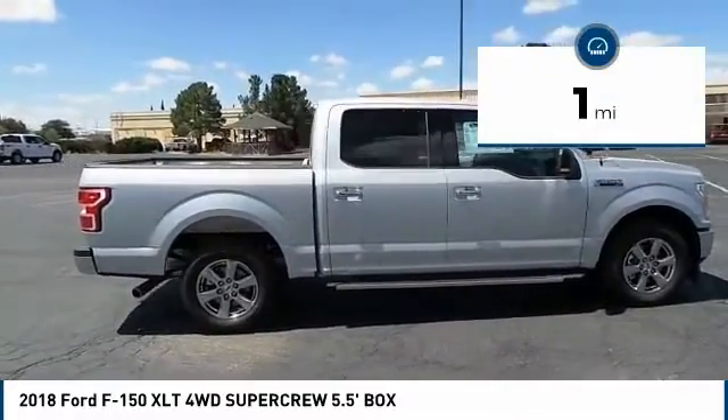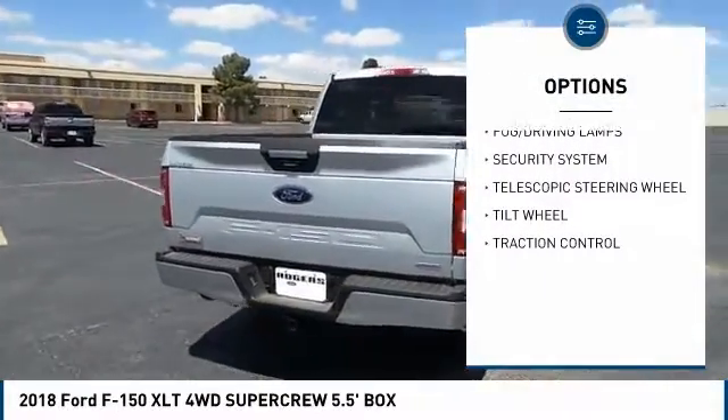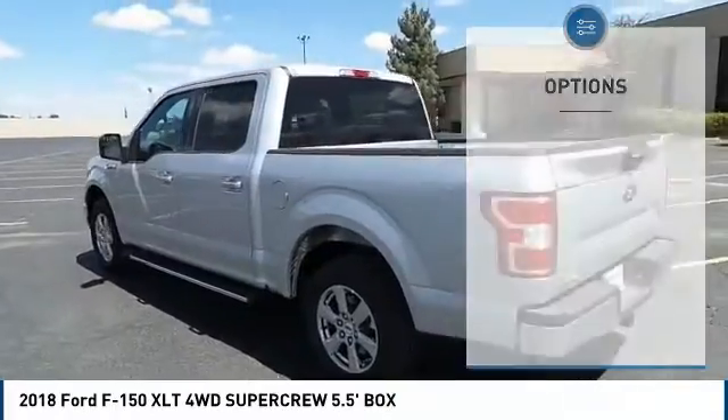This vehicle has less than 100 miles. Here are some of this vehicle's great options: backup camera, traction control, security system, fog lamps, dual front airbags, tilt steering wheel, telescopic steering wheel.